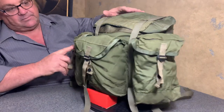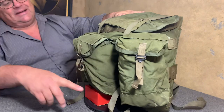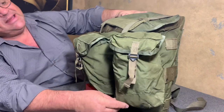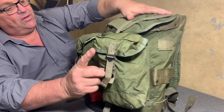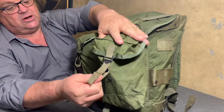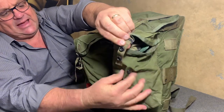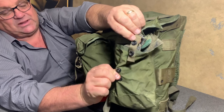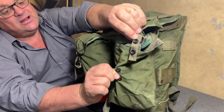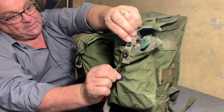This thing here has these pockets. These pockets are about nine inches tall and about five inches in diameter. One thing about these pockets I want you to notice is they have the exact same plastic snaps that the M1967 gear has — with the canteen cover and with the first aid pouch and compass pouch.